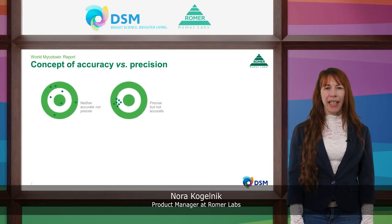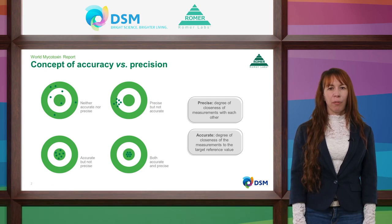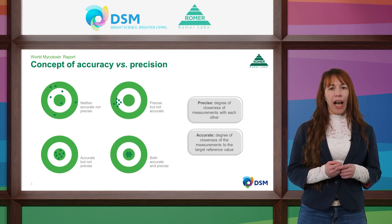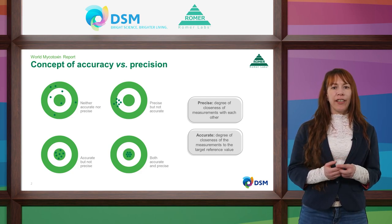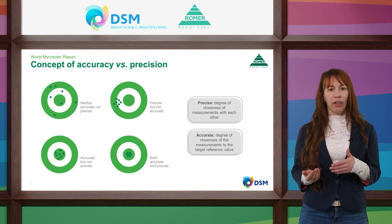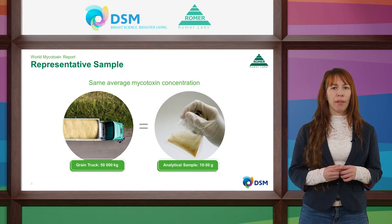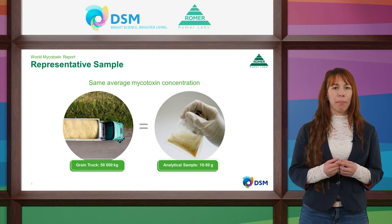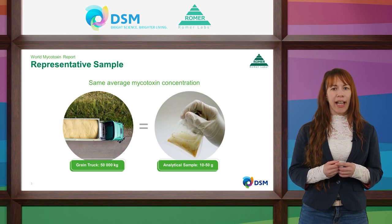Let me explain what precise, accurate, and representative mean. Precision is about the degree of closeness of measurements to each other, without regard to how results relate to the actual mycotoxin concentration. In a worst-case scenario, you get precise results that are off-target. Accuracy refers to the closeness of measurements to the target reference value. A result can be neither precise nor accurate, or precise but not accurate, and vice versa. It all begins with understanding a few basics about representative sampling. As 88% of result deviation can come from sampling, sampling is crucial for any kind of mycotoxin testing.